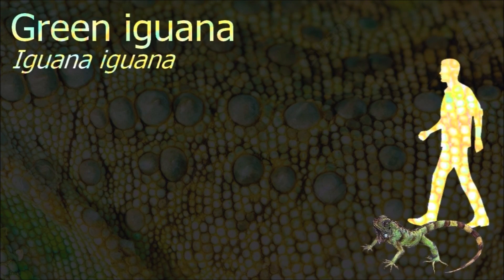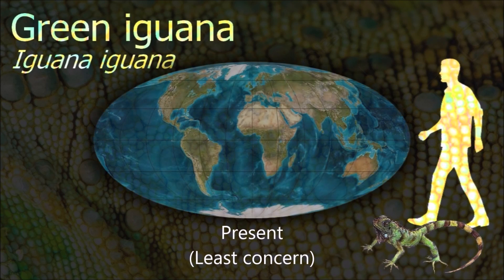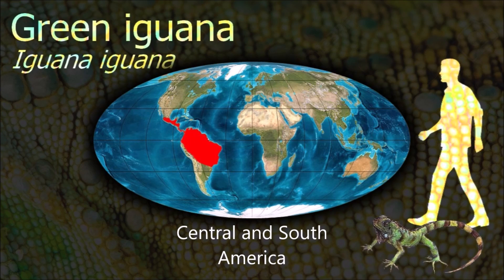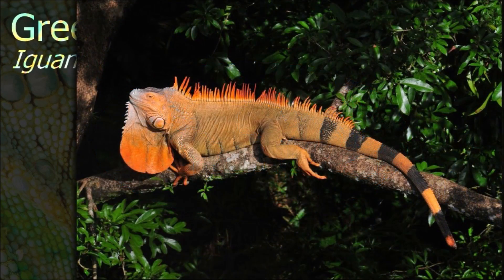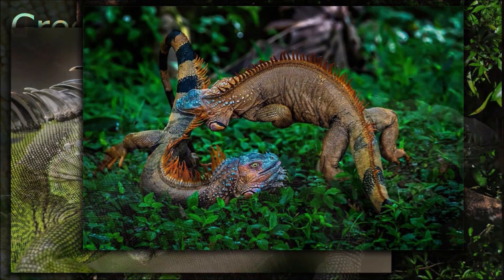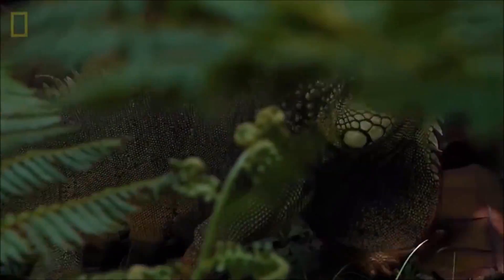A herbivore, the green iguana has adapted significantly with regard to locomotion and osmoregulation as a result of its diet. When frightened by a predator, green iguanas will attempt to flee, and if near a body of water, they dive into it and swim away.